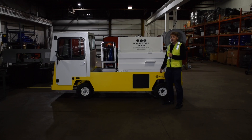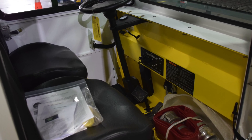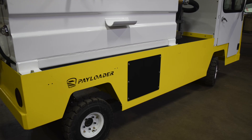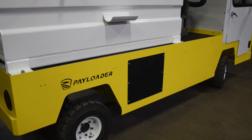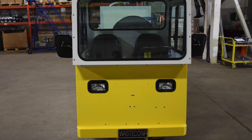Looking at the vehicle itself, this is an electric vehicle and it's designed with all sorts of workplace safety enhancements like backup alarm, horn, fire extinguisher, and so much more. You can also get traffic diversion lighting if you require it.